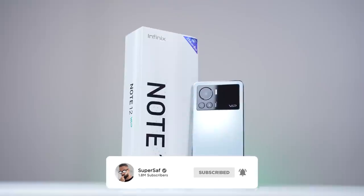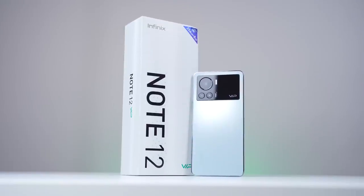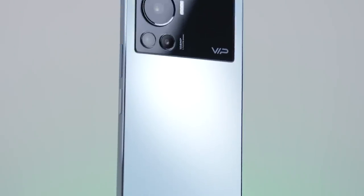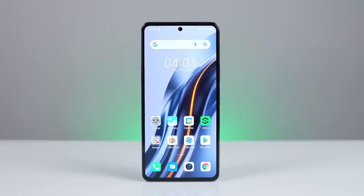What's up guys, Saf here on Super Saf TV, and this is the Infinix Note 12 VIP — the thinnest smartphone in the market with 120 watts ultra-fast charging. I've partnered with Infinix to tell you a bit more about it. The ultra-fast charging is just one of many features that this device offers, and all of that is under $300, which is very impressive.